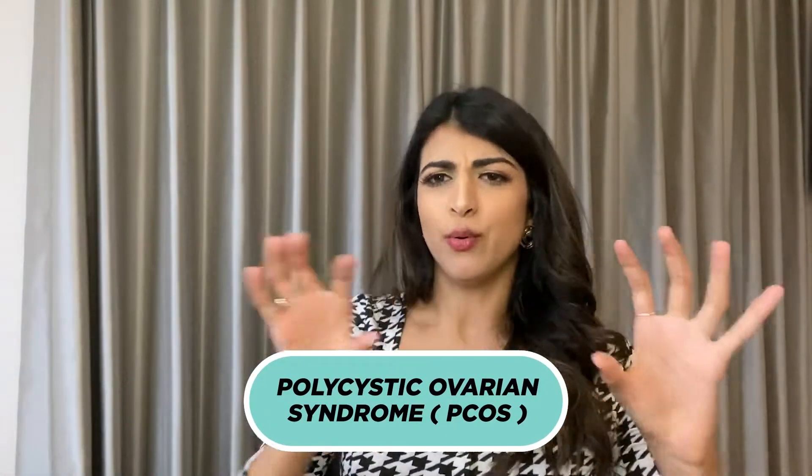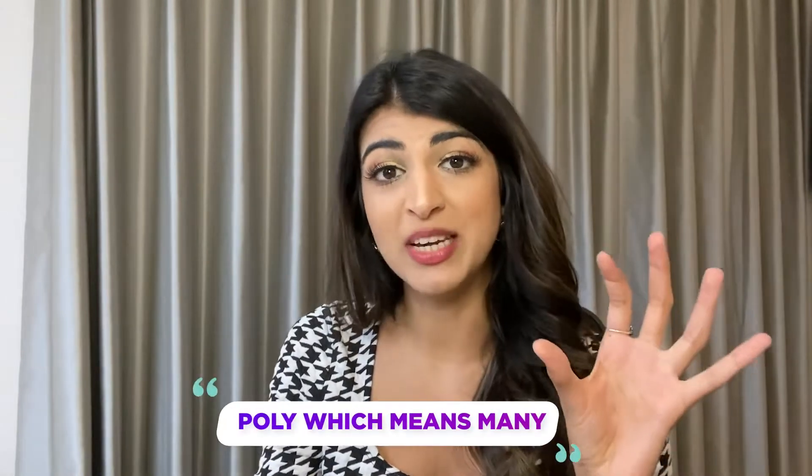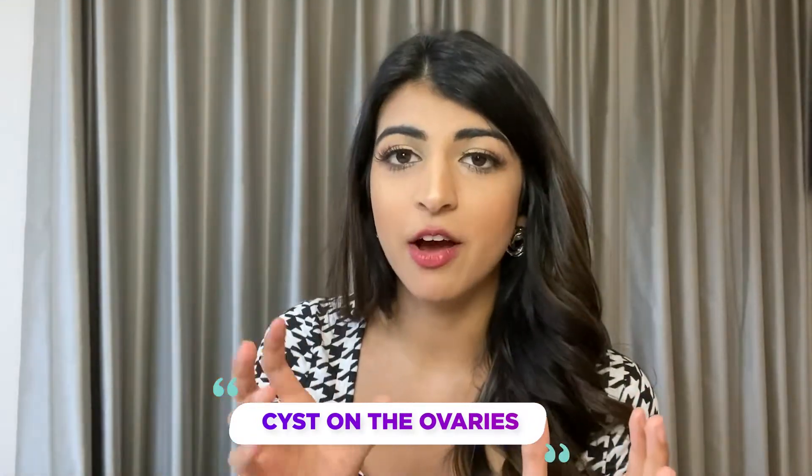Polycystic ovarian syndrome — it's quite a long phrase, so let me break it down. In medicine, conditions sometimes get names that aren't entirely accurate, and this is one of them. 'Polycystic' suggests poly — many — cysts on the ovaries, but in polycystic ovarian syndrome you don't actually have cysts. They look like cysts and may behave like cysts, but they're not. What they are are developing follicles — lots of little blobs on the ovaries when viewed on ultrasound, trying to develop into an egg to be released.